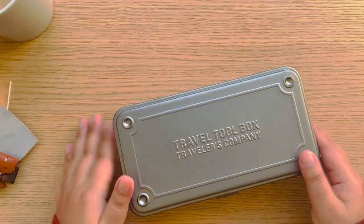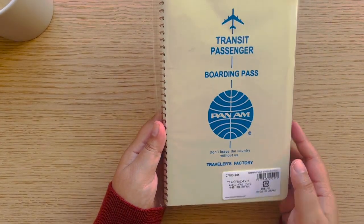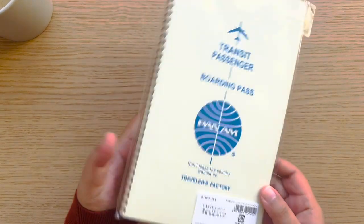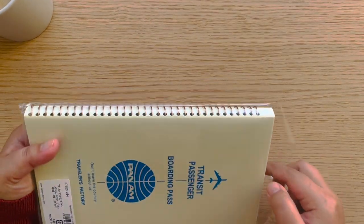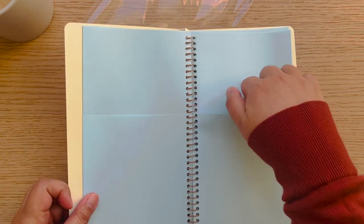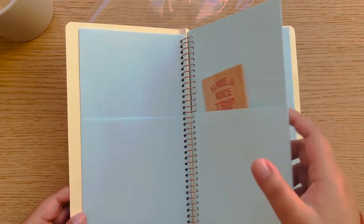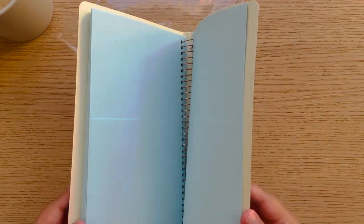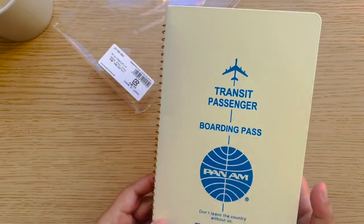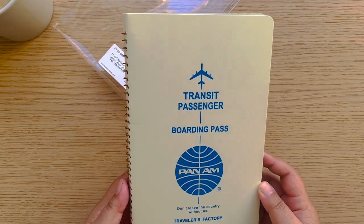I bought all this and put it here. This is the Pan Am boarding pass folder — I don't know exactly what you call it, but it has pockets front and back so you can put cards in there or use it as a sticker or ephemera holder. I really like the white and blue, it has a very vintage feel.